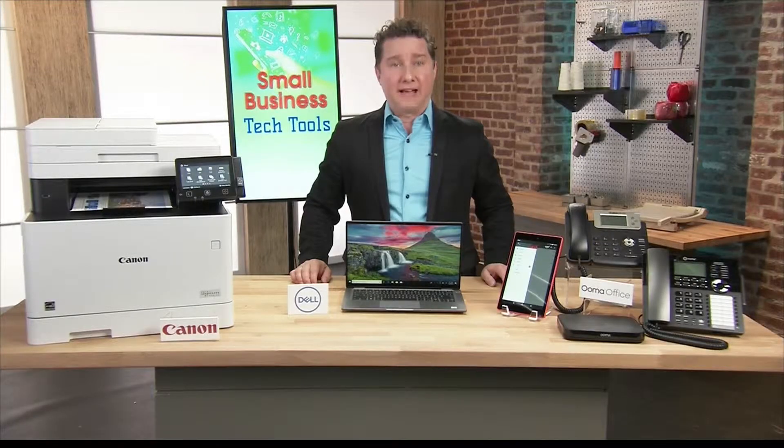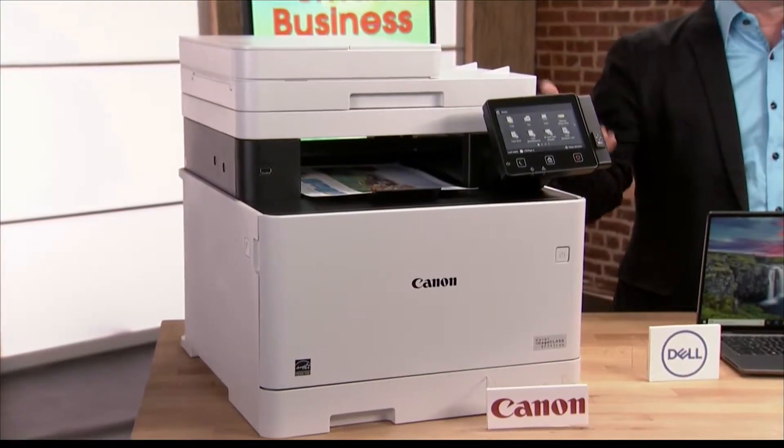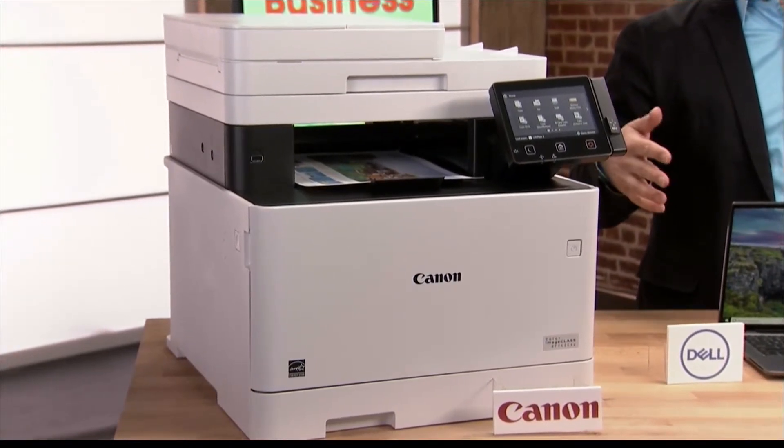Any suggestions for printers? Yes, absolutely. This is it right here. It's the Canon Color Image Class MF743CDW. It's a wireless color laser all-in-one.